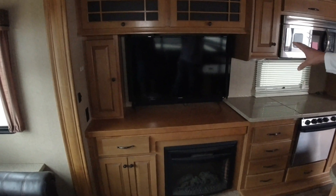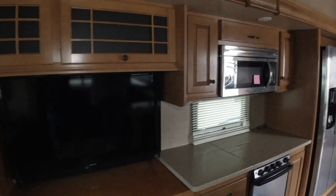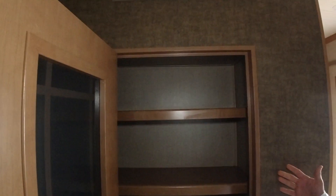We've got a nice Samsung TV, electric fireplace. As you can see, we've got storage above, below, beside — tons of cabinets in here. This is a nice feature, especially if you're full-timing. We've got a large pantry here where you can put all kinds of groceries.